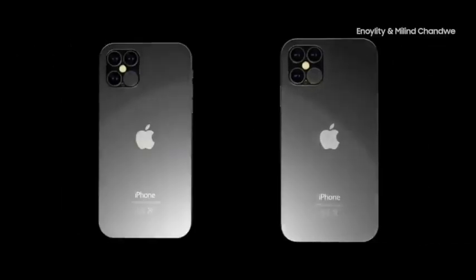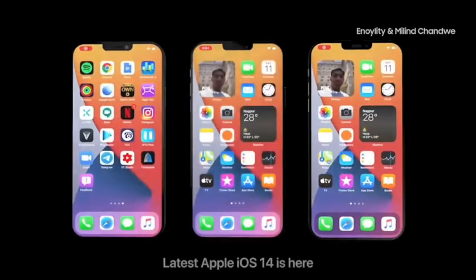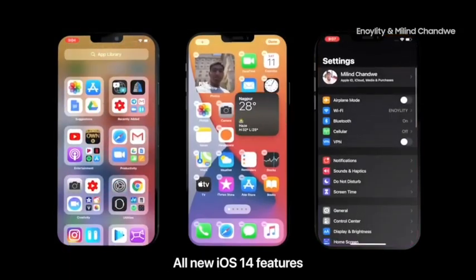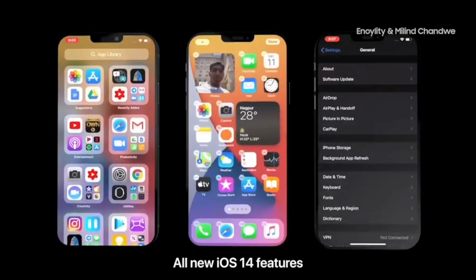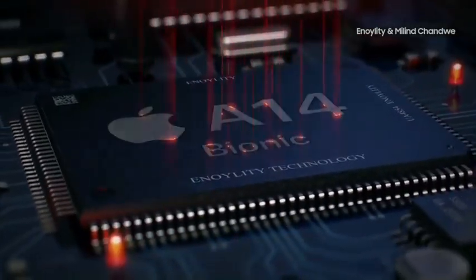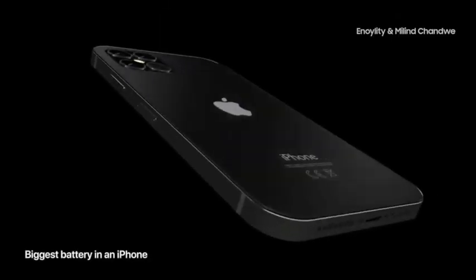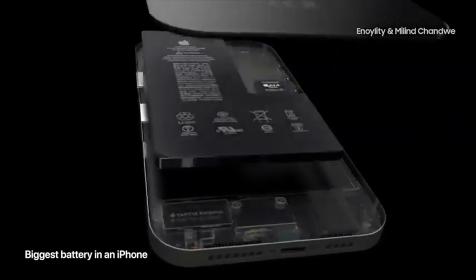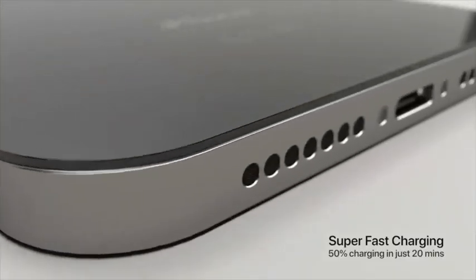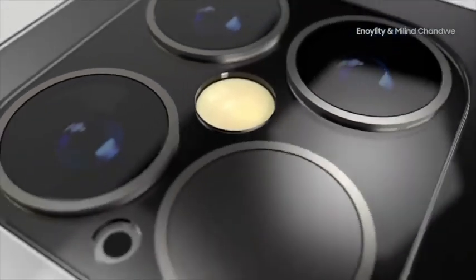There are two sizes you can choose, which are 6.1 and 5.4 inches. Apple is also offering five colors: blue, green, black, white, and red. The iPhone 12 will also offer blazing fast 5G support, an OLED display with a ceramic shield, a dual lens camera, and an A14 chip.